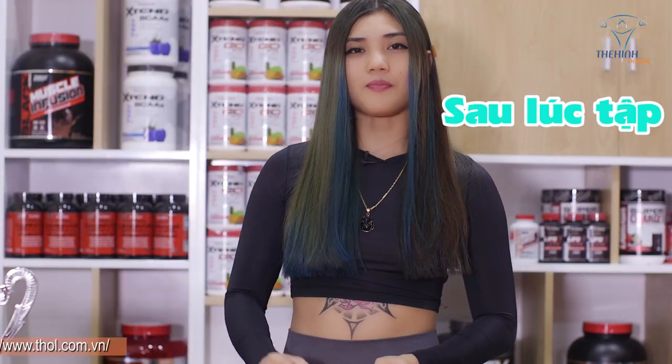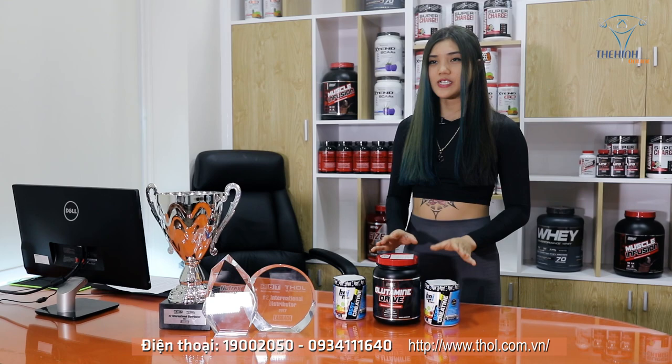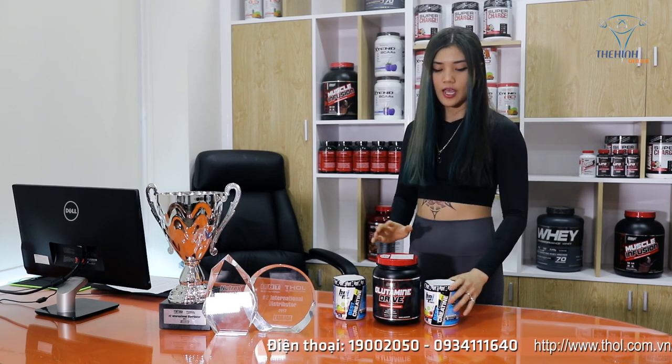Chúng ta sử dụng hỗn hợp này vào tốt nhất là sau buổi tập để tăng cường cơ bắp và phục hồi cơ tối đa. Sau đó 2-3 lần chúng ta có thể dùng trong ngày tùy thích, bởi vì sản phẩm cực kỳ lành tính và cực kỳ dễ uống.